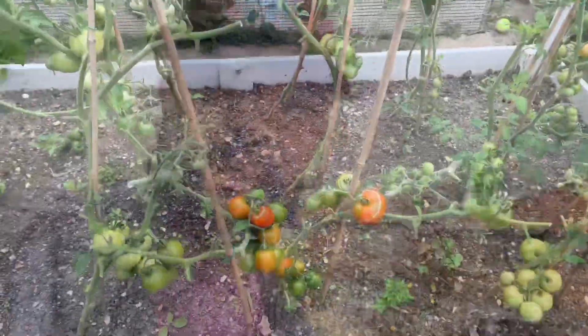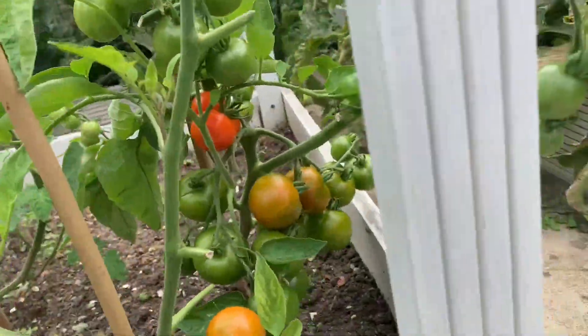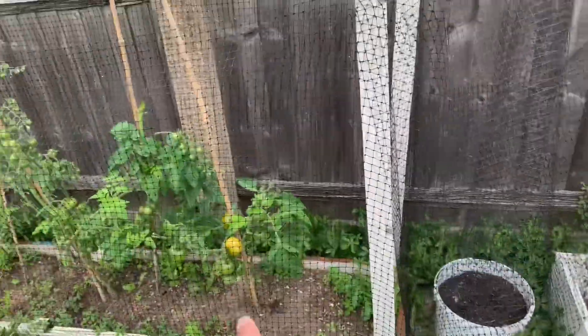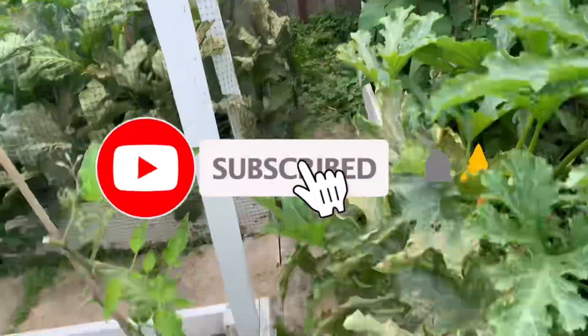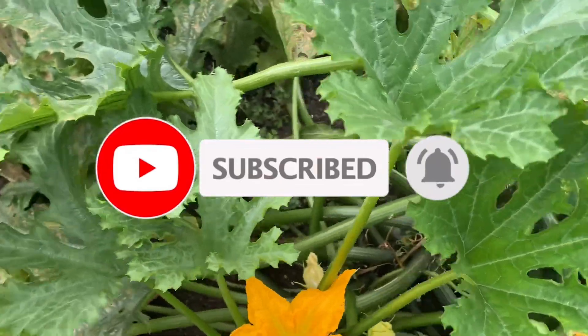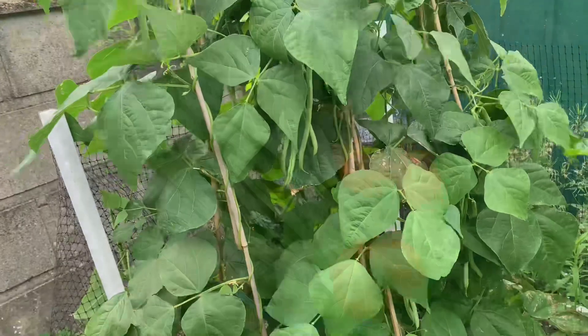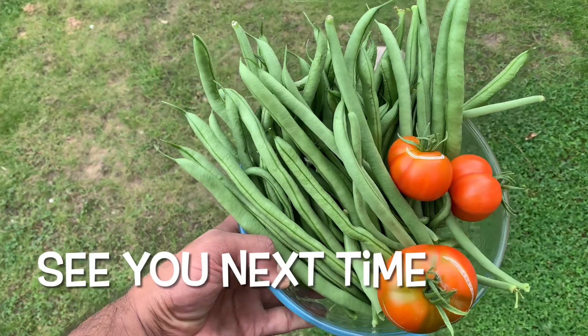Now we're heading home — done outside. Going to keep watering the garden. The tomatoes are starting to ripen now — those are ripening as well. This is our garden, look at this beauty — it's a kilo of beans, lovely!